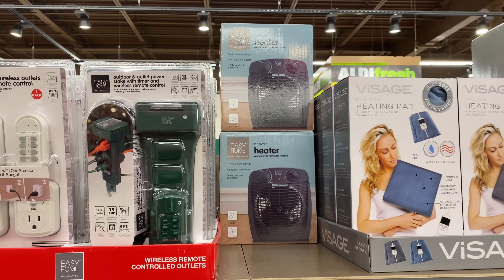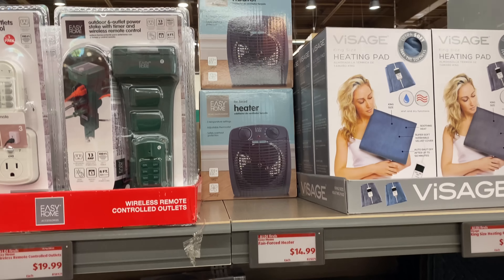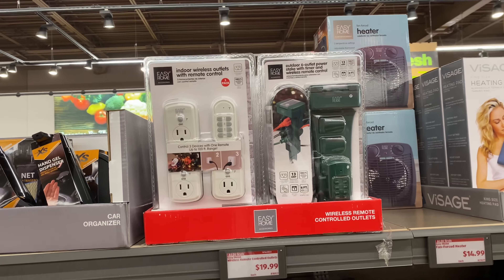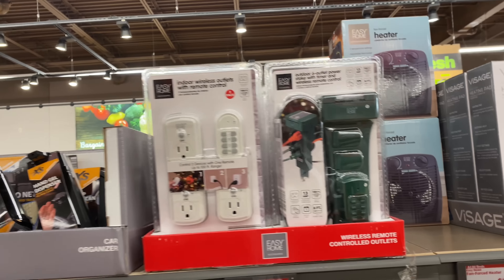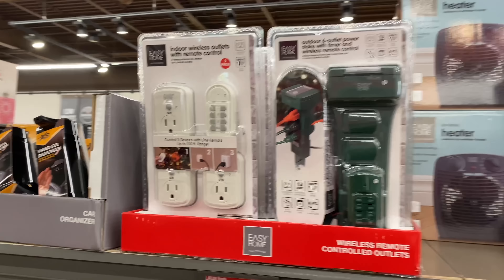The fan force heater is $14.99 — I see it only in black. Here we have the Easy Home wireless remote control outlets for $19.99, in white and in green.